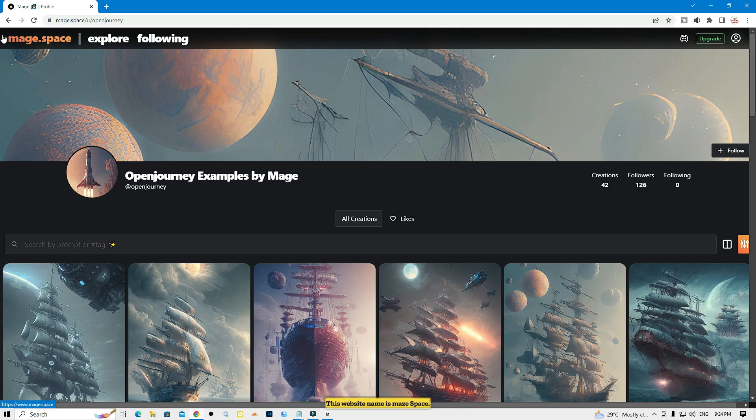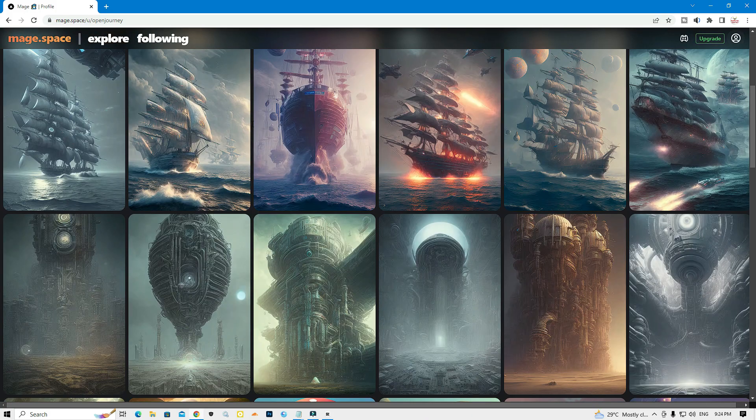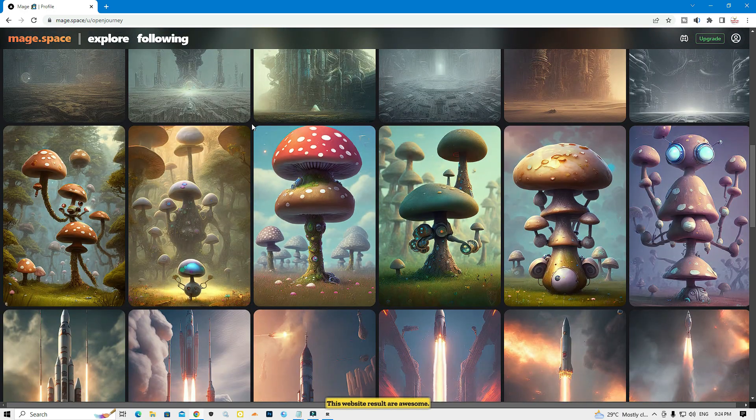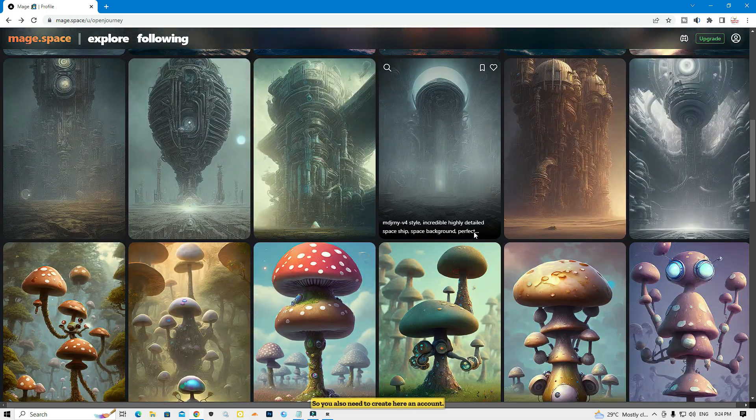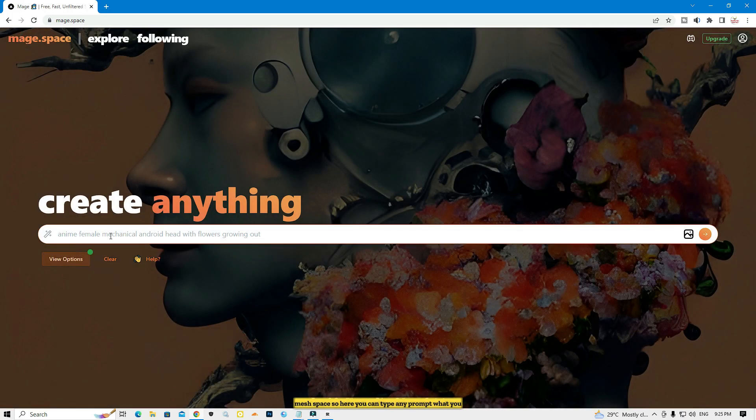Now I'm going to talk about the third website. This website's name is Mage.space. This is an awesome website with great results. You also need to create an account, but you can also use this website for free without an account. Here you can type any prompt you can imagine, or you can click to view options.